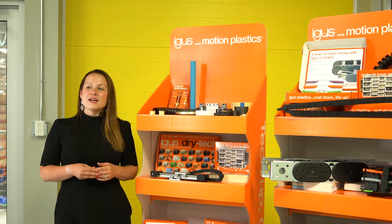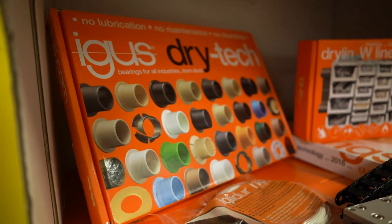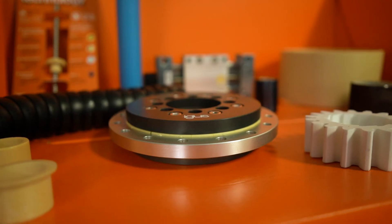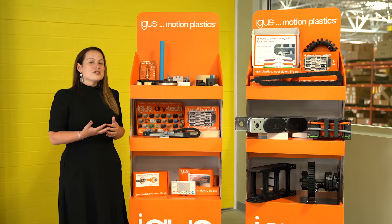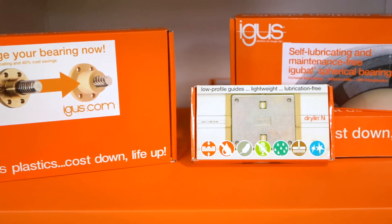Some examples of the products that you might find on the DryTech iGIS corner would be our plain bearings, which are all dry running and maintenance free. We also have our PRT slewing rings, in addition to that our dry linear bearings along with lead screws and lead screw nuts, as well as complete slide tables.